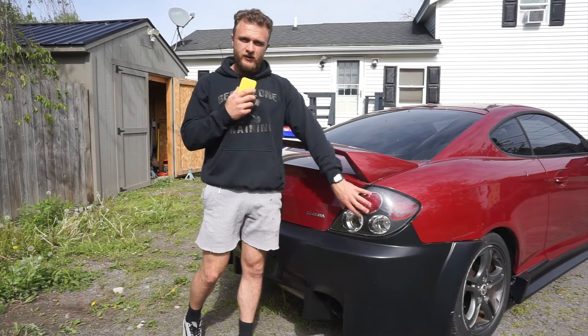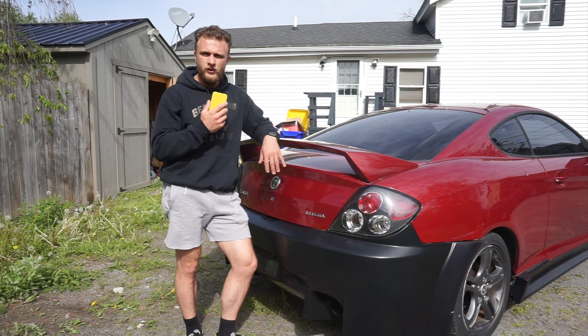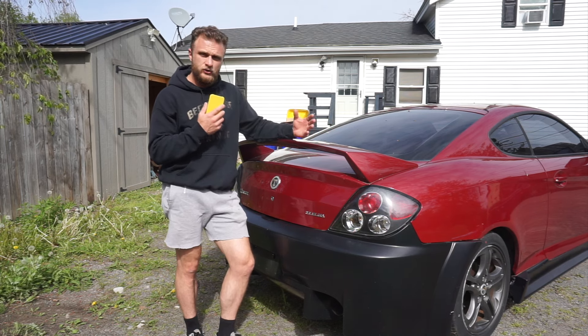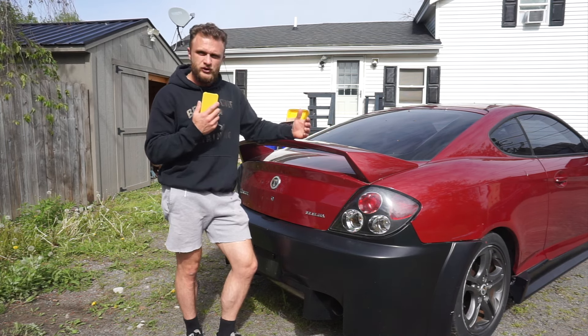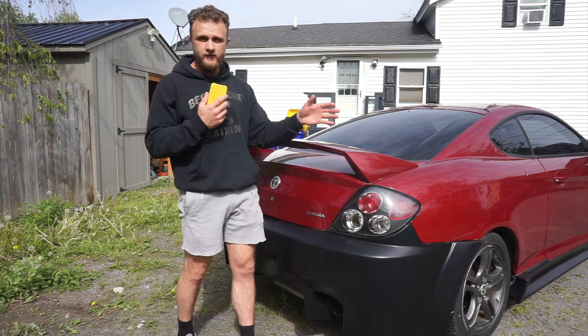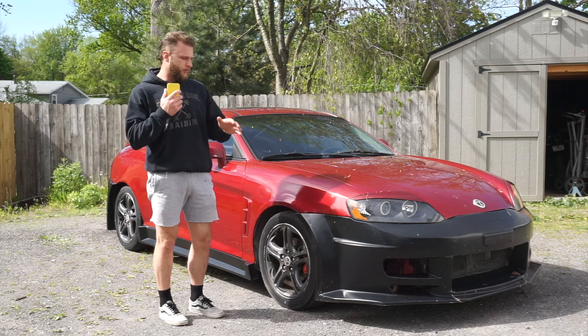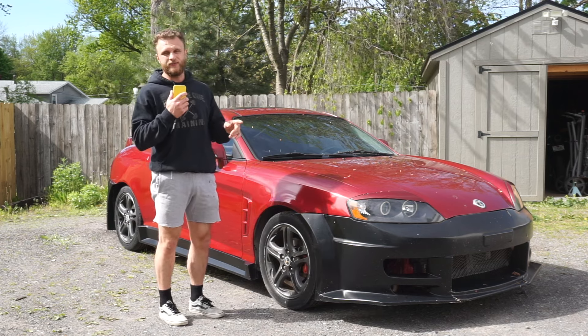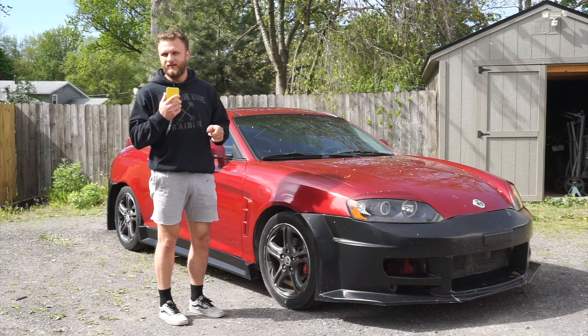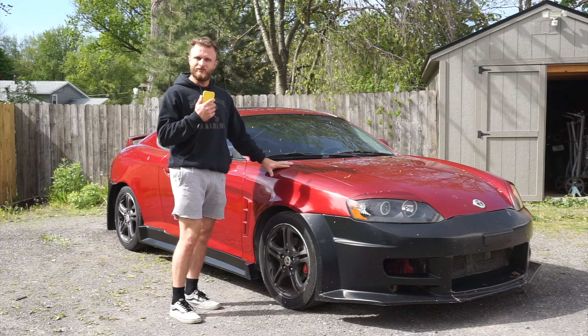Another thing I'm going to be taking off is the taillights. I wanted to do something with my taillights — I wasn't too sure what I wanted to do. A lot of people open up the lenses and do something custom, but I wasn't sure if I wanted to do that. So I'm going to take these off and throw them on mine. As you can see, we literally have everything we need in order to finish the build now. I have some other stuff I haven't even shown you yet, and since we're doing this video, I think we might also show you what else I have in store.